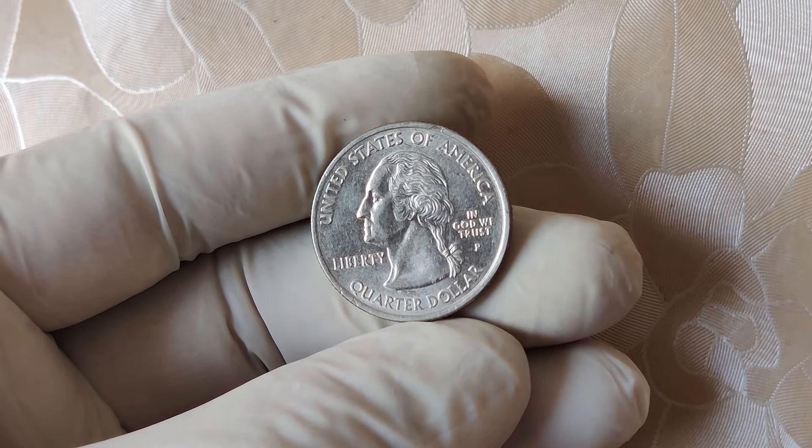To wrap things up, the 2007 P quarter is a prime example of how even the most ordinary coins can turn into extraordinary finds. While most of these quarters won't be worth more than face value, some unique errors and high-grade versions can fetch thousands or even millions of dollars. If you're interested in coin collecting or just curious about what your loose change could be worth, it's always worth keeping an eye out for rare error coins or getting your more pristine coins graded. That's it for today's video. If you enjoyed this deep dive into the 2007 P quarter, be sure to like, subscribe, and leave a comment below telling us if you've ever found a rare or valuable coin in your pocket change. Until next time, happy hunting!